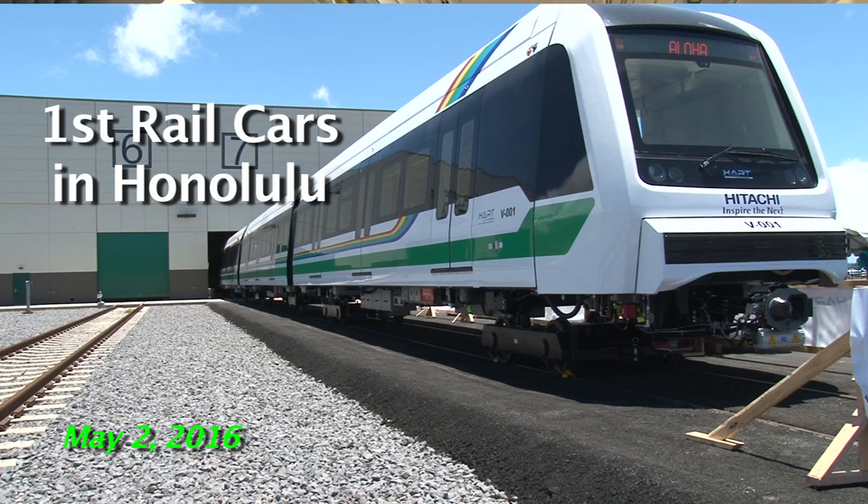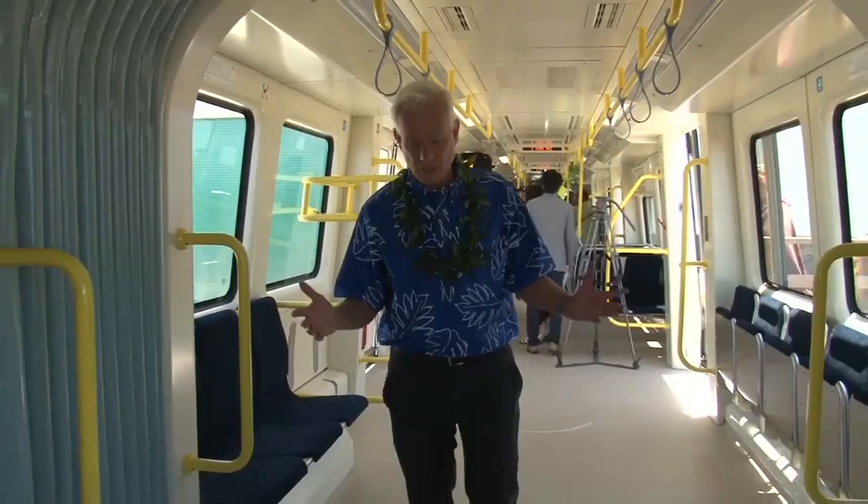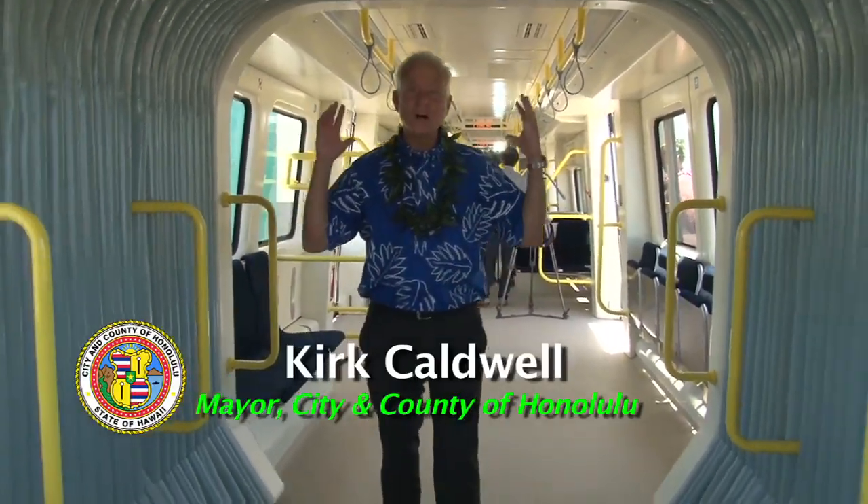It's an exciting day in the city and county of Honolulu. I'm here in the first four-car train, and as you can see how long it is.